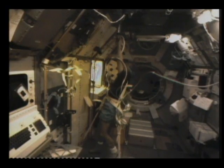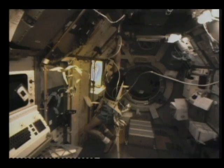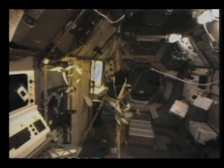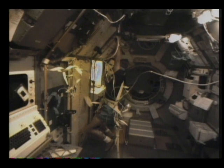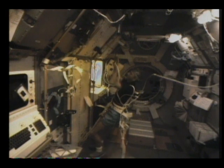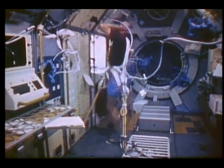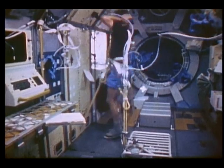Here's Owen being a subject in one of the many life sciences experiments that we've done. This is called the hop and drop experiment. It's designed to look at the influence of the vestibular organs on the postural reflexes. We measure the muscle signals in the lower leg. If you look at Owen's left leg, you'll see electrodes and cables down in his lower calf.